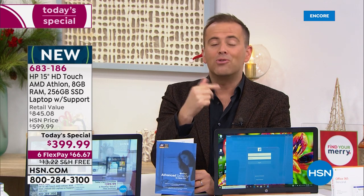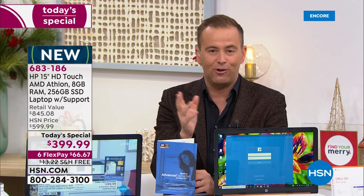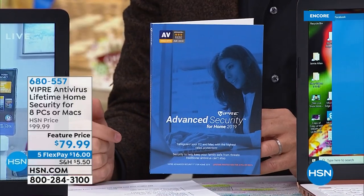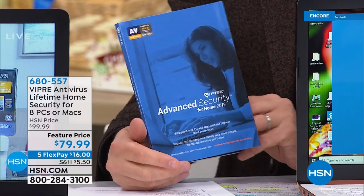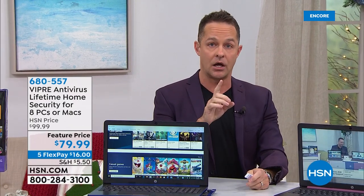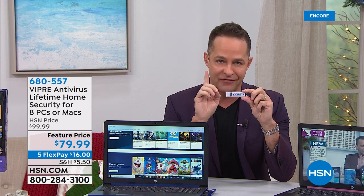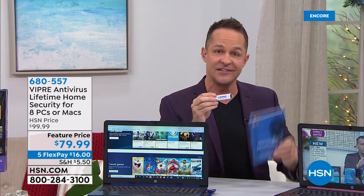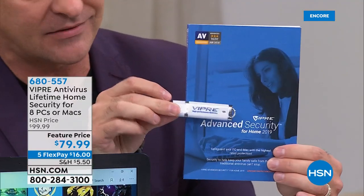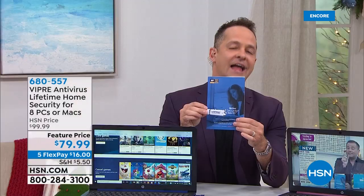Since it's selling by itself, I want to remind you of a product called Viper. Viper is a revolutionary, groundbreaking antivirus product that launched on HSN a few years ago. The guys at Viper reinvented the way we think about protection. For years you could spend $40, $50, $60, or $79 on antivirus every single year — Viper protects eight computers, and for the first time it protects eight PCs or eight Macs, because a lot of us have several operating systems in our houses. It protects them for the life of those computers.